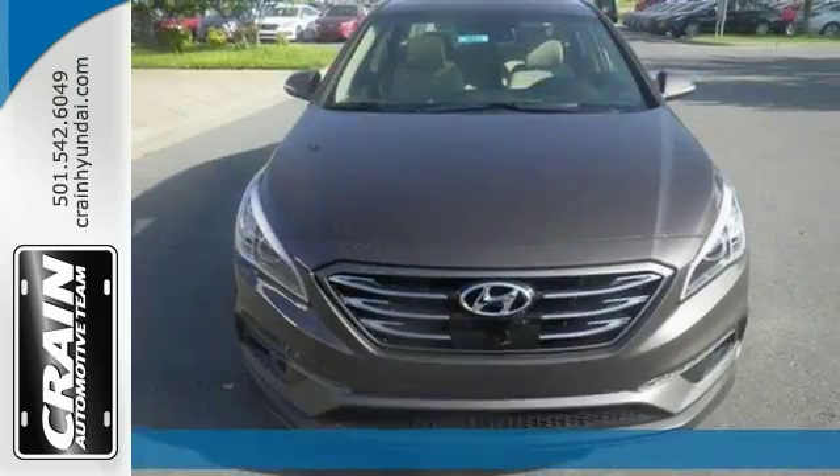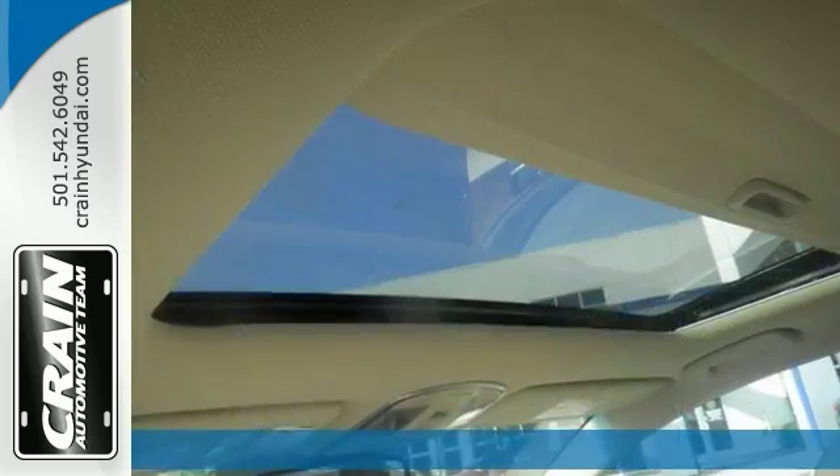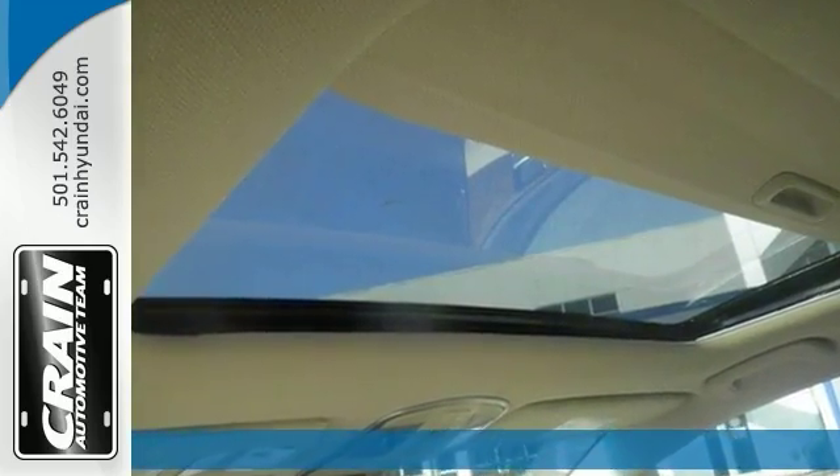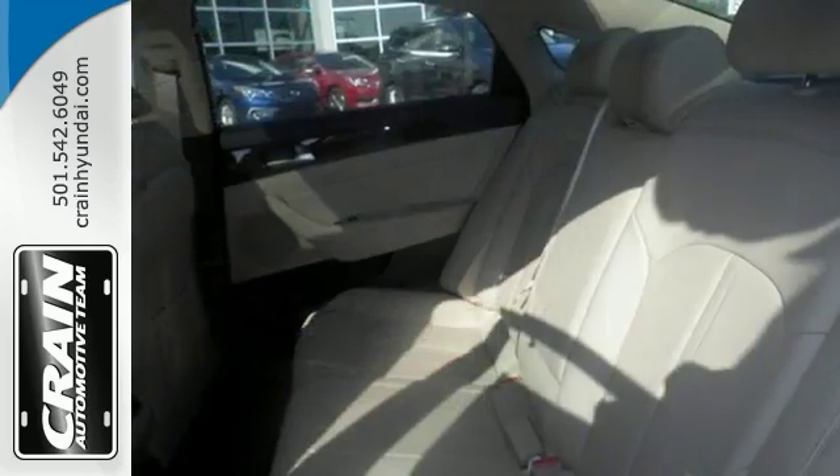Here's a 2017 Hyundai Sonata Limited with the technology package. Nicely equipped with alloy wheels, backup camera, power adjustable driver's seat, sunroof, heated seats, and climate control.